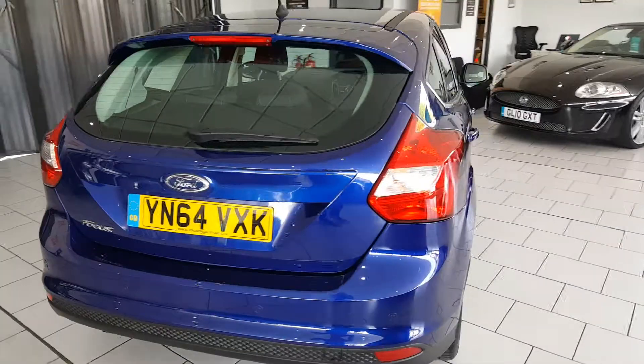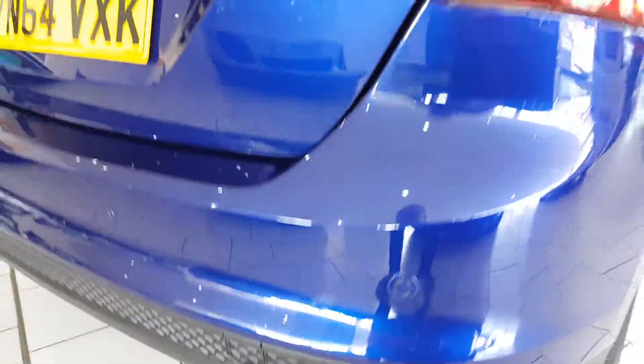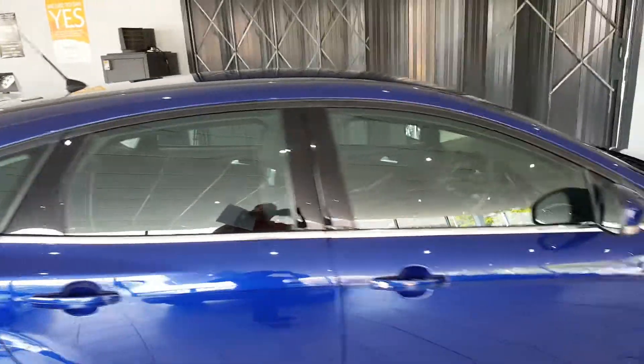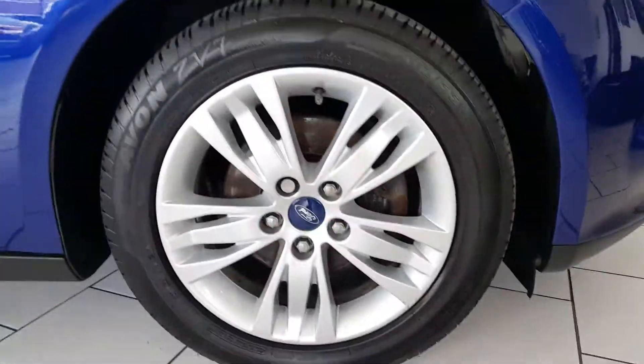It's a one-owner car with a service history, being upgraded with rear parking sensors. It comes finished in this lovely blue metallic and has the 5-spoke alloy wheels.